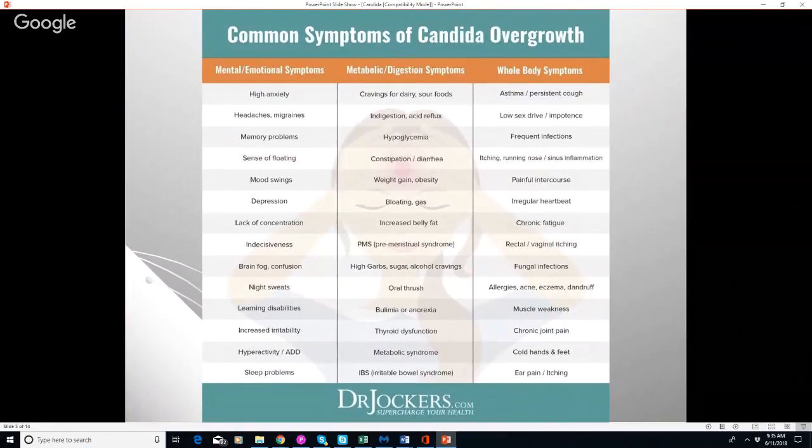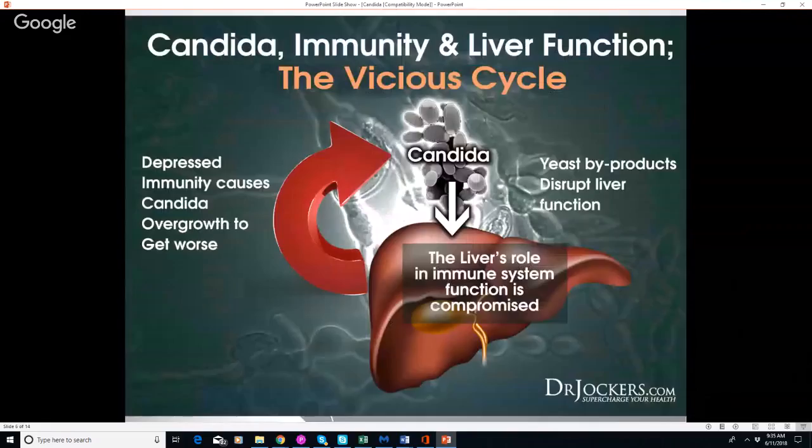With candida overgrowth, people may experience almost every symptom imaginable. Looking at the liver: candida excretes toxins — acetaldehyde and gliotoxin — that burden the liver, forcing it to work hard to deactivate them. This stress on the liver reduces the body's immune system, down-regulating T regulatory cells and secretory IgA, giving candida an upper hand to continue growing. Candida also sends signals to the brain to crave more sugars and carbohydrates, fueling its continued dominance in the microbiome.